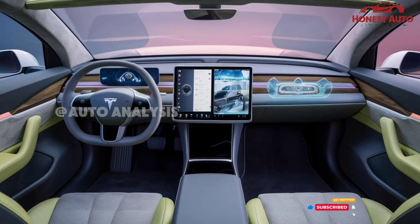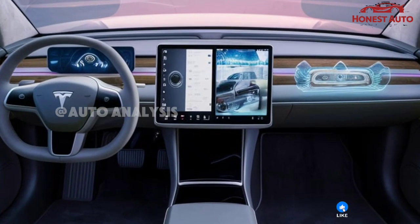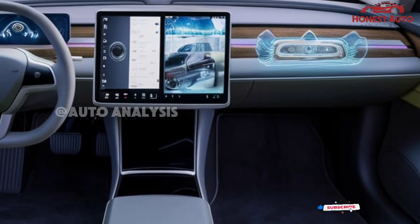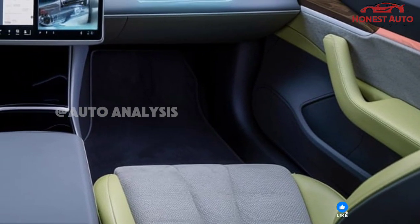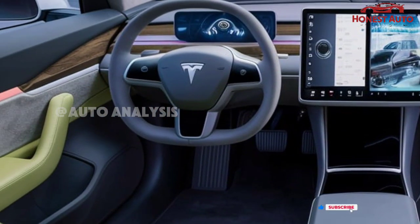Step inside the cabin, and you're greeted by a high-tech, minimalist interior. The 2025 Model S features a large 17-inch touchscreen display, positioned in a landscape format, which controls everything from navigation to entertainment.